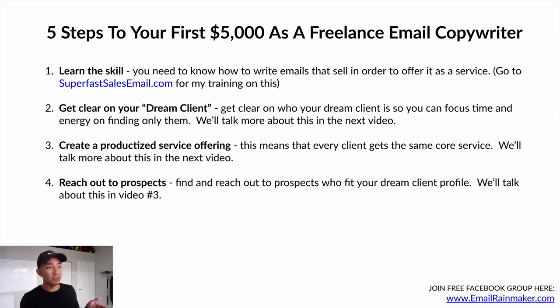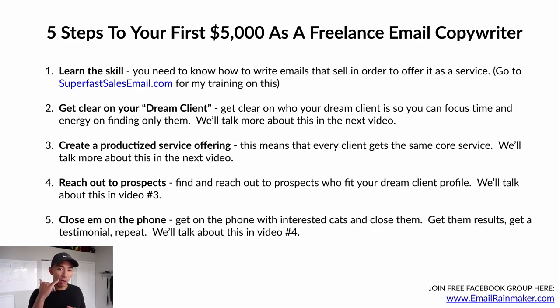Number four: reach out to prospects. You're going to find and reach out to prospects who fit your dream client profile and see if they're interested in email copywriting — writing emails that sell whatever stuff they have. We'll cover this in video number three. Step number five: close them on the phone with inside sales — meeting over Zoom or a phone call, getting on with interested leads, closing them, getting results, getting a testimonial, and repeating the process. We'll cover this in video number four.